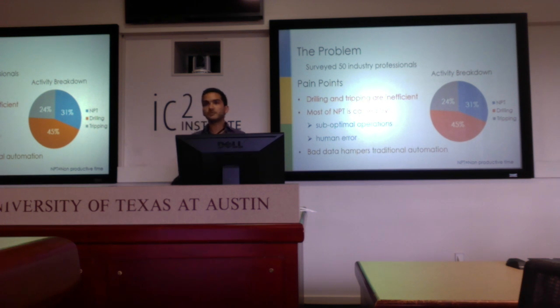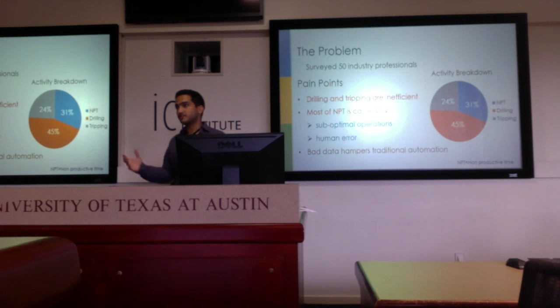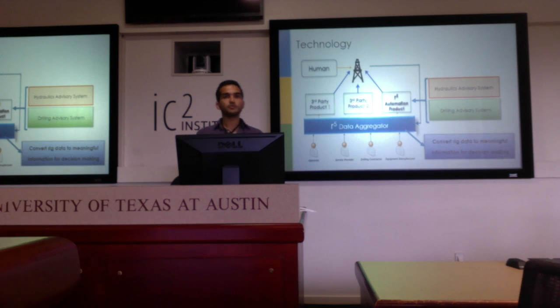There are multiple stakeholders involved in drilling a well. The processes are always time-varying and changing, unlike a car plant where the processes are the same for every car. From a broader perspective, bad data — whether from sensors or from the people it's coming from — hampers traditional automation. And that's exactly the problem we're trying to solve with R5 Automation.